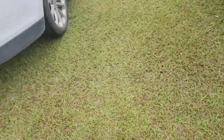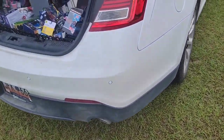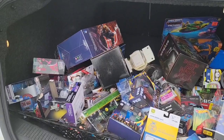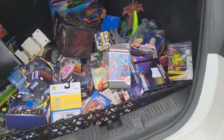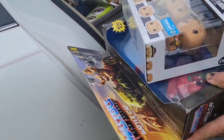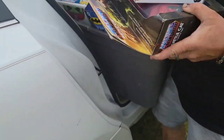Just took a load to the car. A buddy of mine that I've been buying toy lots from brought me stuff today. Let me show you guys what he brought — he brought his little car today, didn't bring the truck. There's some in the back seat too.